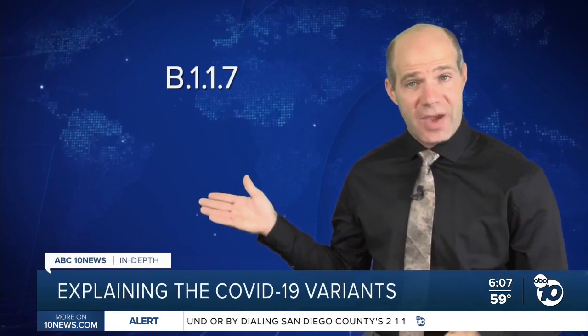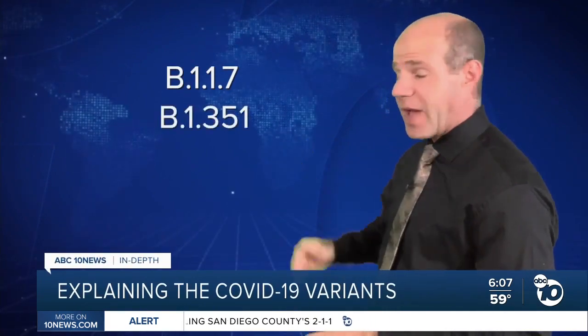According to the CDC, there are three main variants of COVID-19 in the United States: B117, the UK variant; B1351, the South African variant; and P1, the Brazilian variant.